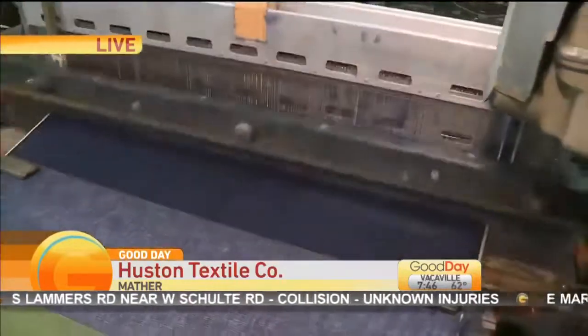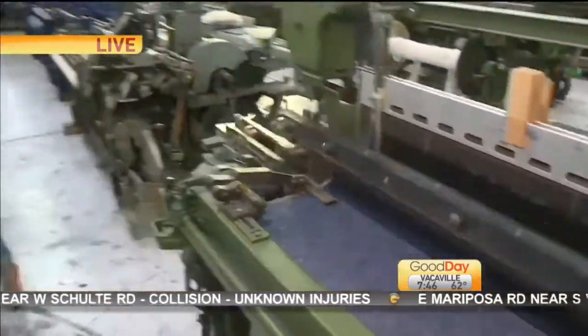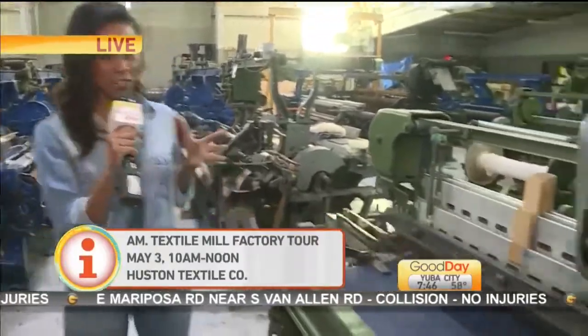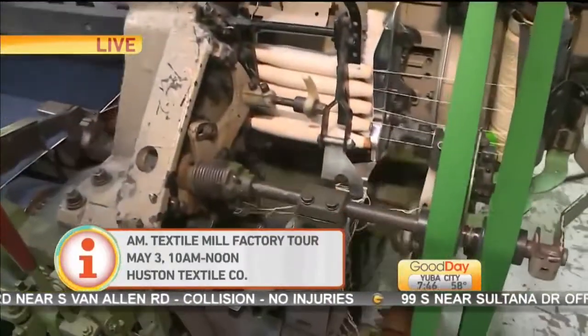If you want to take a tour, all the information will be linked to our website, GoodDaySacramento.com. I think they have a big tour coming up on May 3rd — that's the next chance that you can come in and take a look at what they do here at Houston.